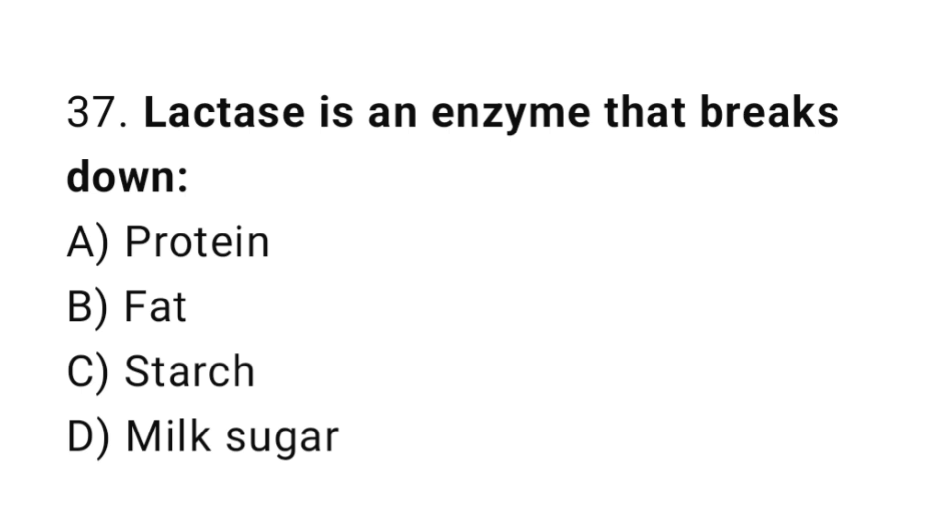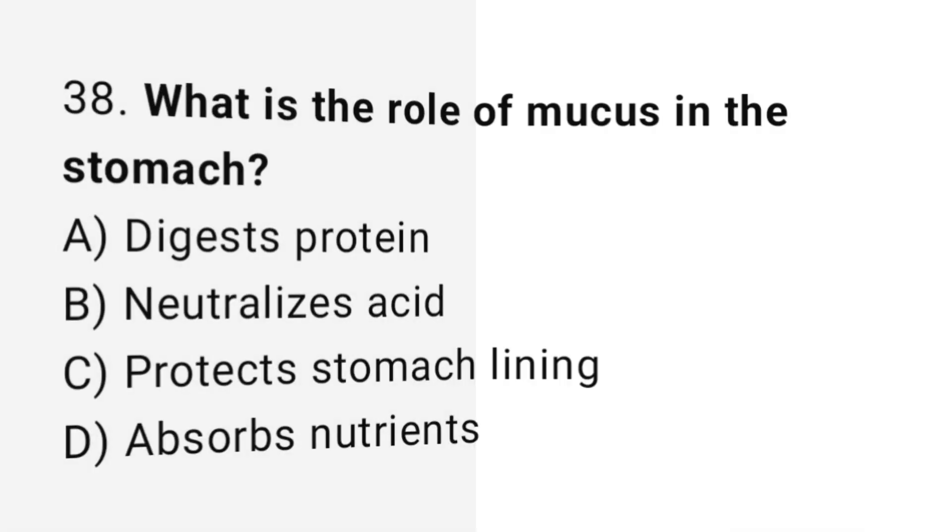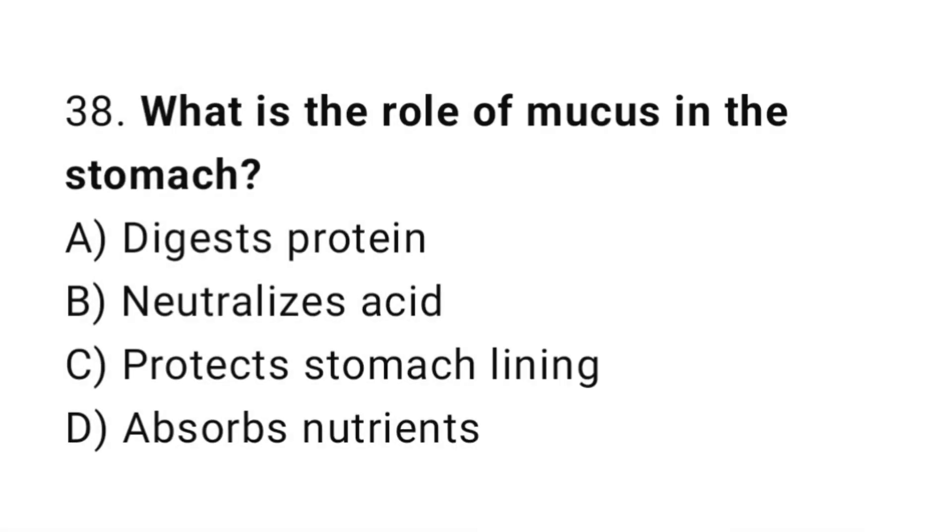Q37: Lactase is an enzyme that breaks down? The correct answer is D, milk sugar. Q38: What is the role of mucus in the stomach?